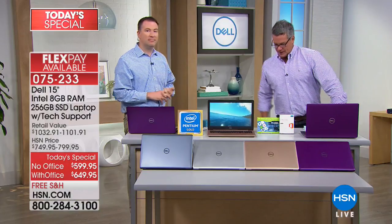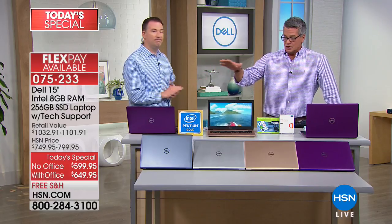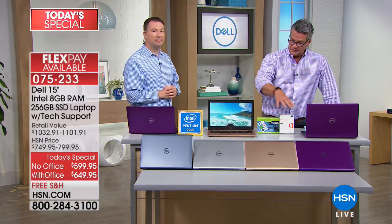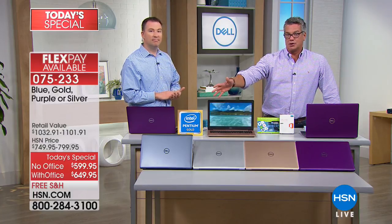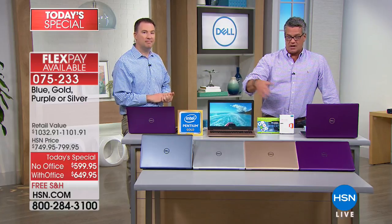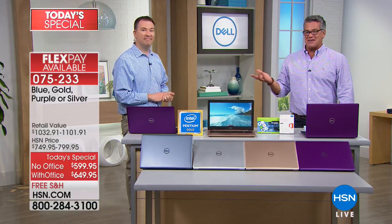We are at about 600 gone already. I'll remind you of the colors — and you can't find the colors anywhere else. If you go out to the regular market, you can only find silver. You're not going to find the gold, you're not going to find the purple or that beautiful slate blue-gray. If you order it today, you can get it with Office or without Office. I don't know why you would get it without Office if you can get it with Office for $5 more a month on the VIP plan.